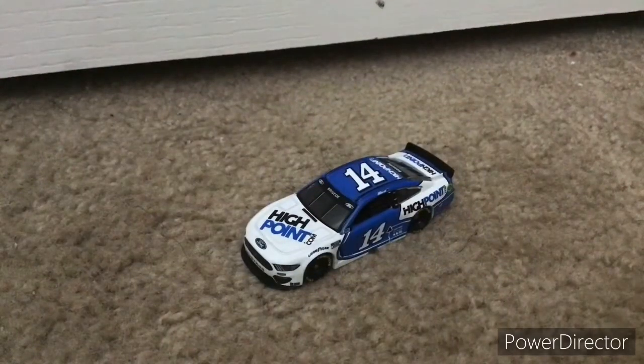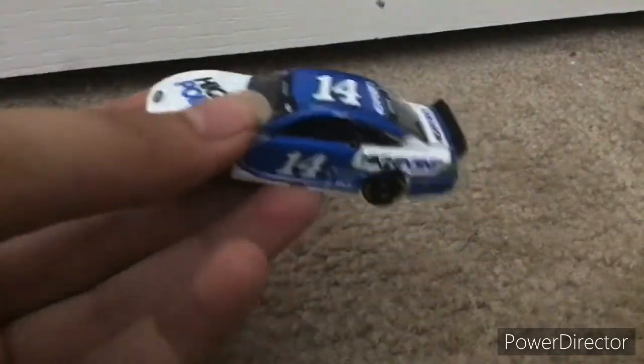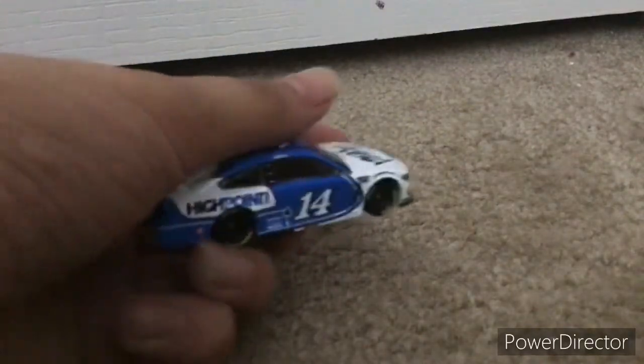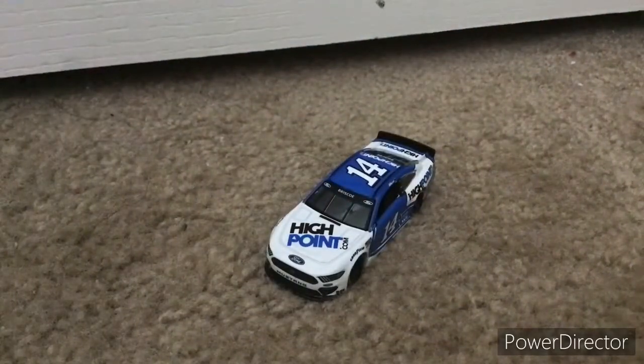Okay guys, so now I've got the last die-cast open, and wow, this thing looks really clean. You can see the rookie stripes on the back — it looks really nice. So far Chase Briscoe has run this paint scheme for several races this year, and he's mostly going to run it more since High Point was one of his sponsors when he was an Xfinity driver.